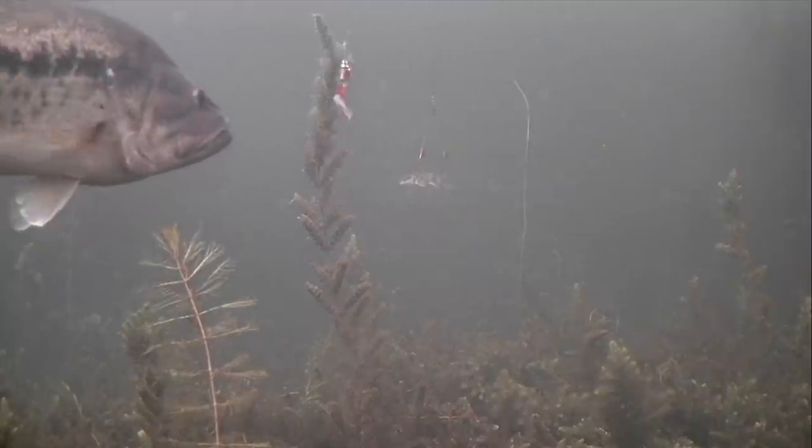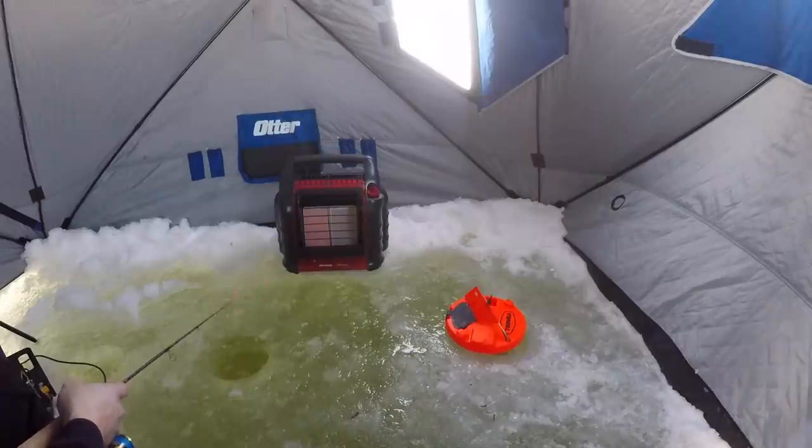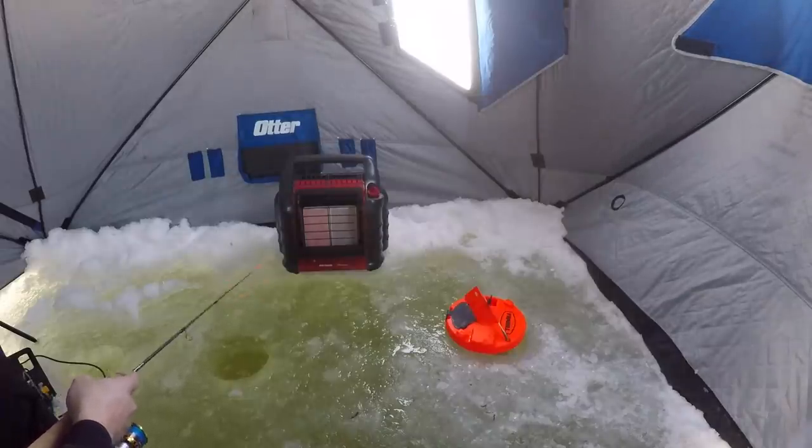Oh here we go guys, come on! Is it because I stopped jigging? That was a football guys — that was a big old bass. Sure would like him to come back. Kind of targeting pike right now but I'll take a football in the meantime.